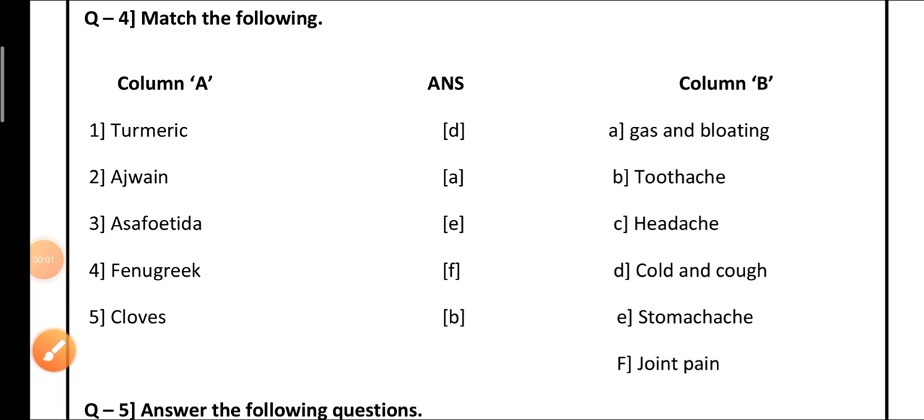Good morning students. Welcome back again to Urban International School. I hope you are fine, be safe at home. In the previous video of the worksheet, part 1, we completed question number 1 (MCQ), question number 2 (fill in the blanks), and question number 3 (true and false). In today's video, we are going to learn how to solve question number 4: match the following.